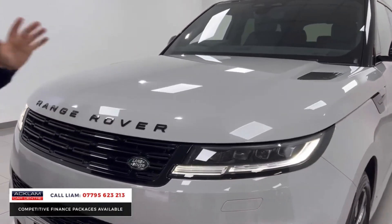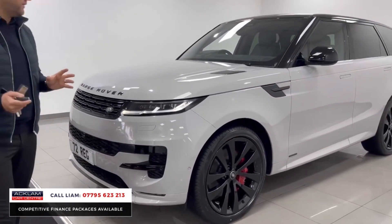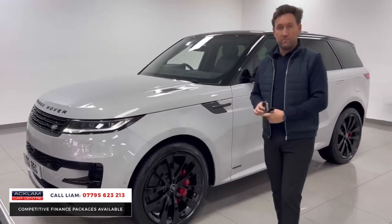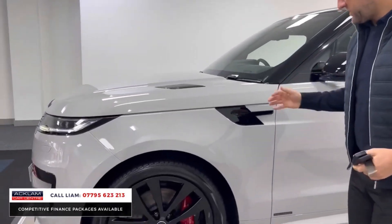The colour is called Brasco Grey — it's a new generation colour. What a colour. If you go on the Land Rover website and look at it, it doesn't do it justice. In the flesh, it's outstanding.